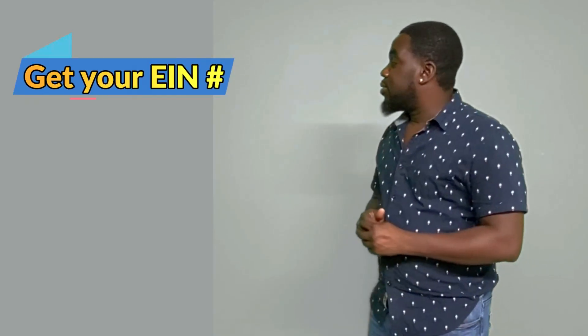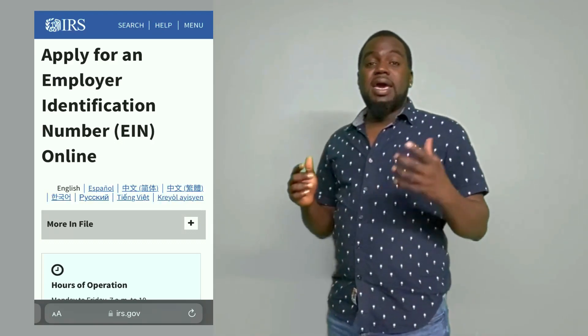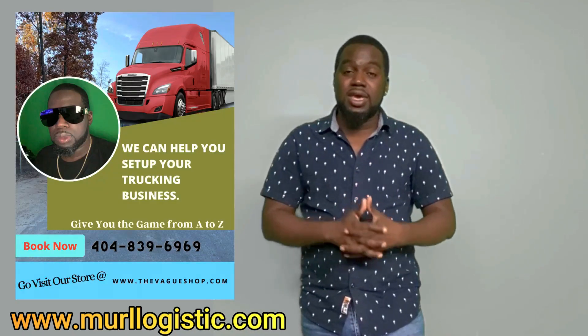Number two: you need your EIN number. You already know that you have to go to the IRS website in order to apply for it, and you get it in a minute. If you don't know how to do all those things, we can help you here at ML Trucking.